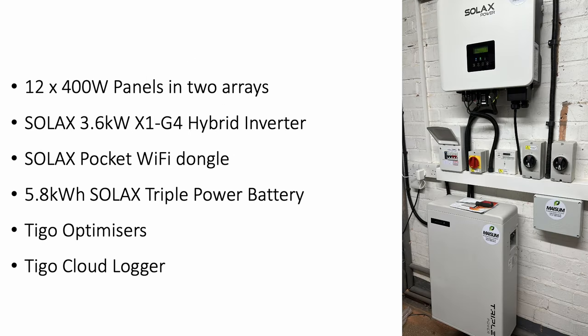After some conversations and quotes we settled on this setup. We had 12 400-watt monocrystalline panels split across two arrays giving us a total of 4.8 kilowatts of generation. Both arrays face south at approximately 200 degrees. Connected to those panels is a 3.6 kilowatt Solax X1 G4 V2 hybrid inverter. Attached to that is a 5.8 kilowatt hour Solax Triple Power battery.